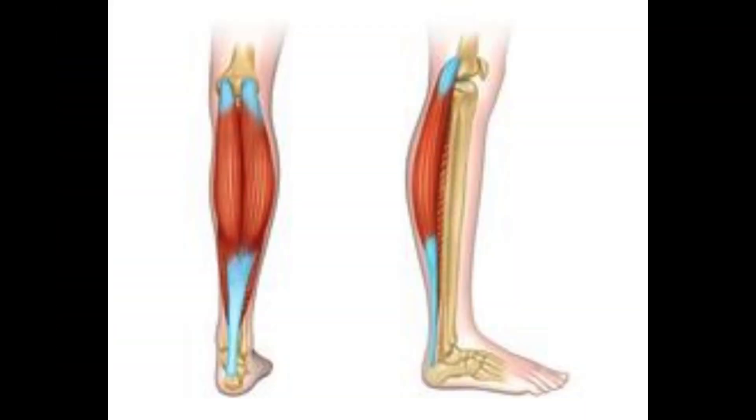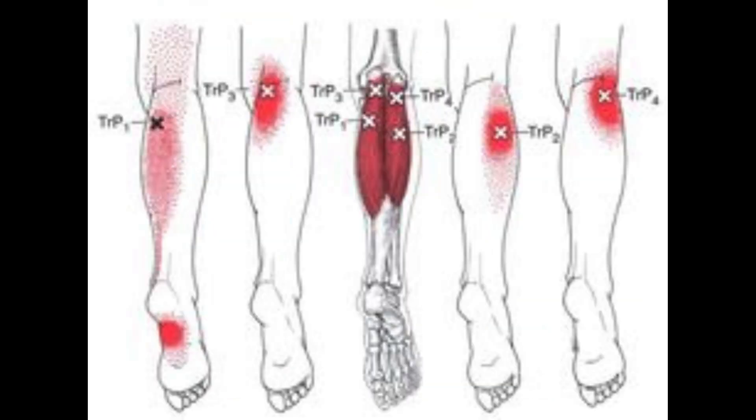The gastrocnemius has two heads, medial and lateral, and is located in the calf. Trigger points in the medial head can cause pain in the inner calf, while trigger points in the lateral head can cause pain in the outer calf.